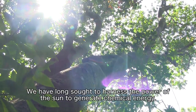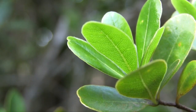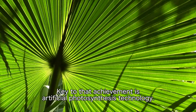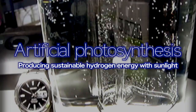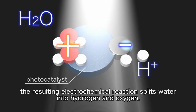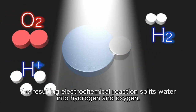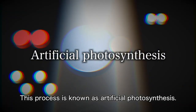We have long sought to harness the power of the sun to generate chemical energy. Key to that achievement is artificial photosynthesis technology. When photocatalysts, such as titanium oxide, are exposed to light, the resulting electrochemical reaction splits water into hydrogen and oxygen. This process is known as artificial photosynthesis.